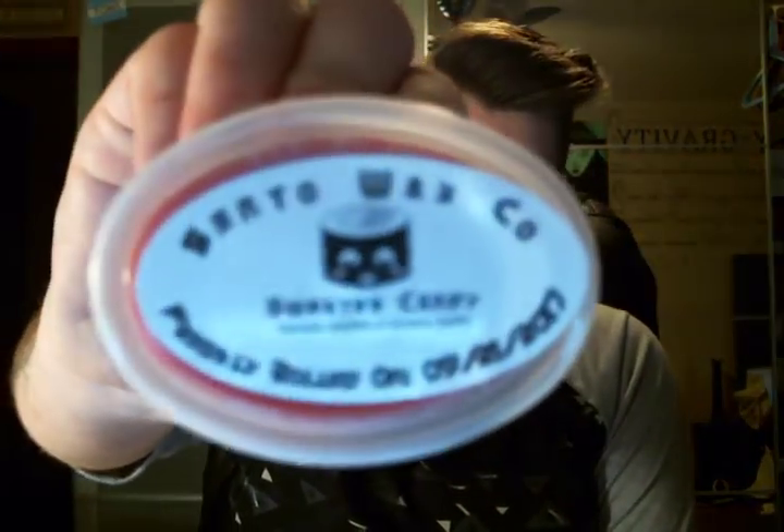Then we have four scent shots. First is Sweater Candy — Sweater Weather and Candy Apples. This actually smells like Sweater Weather the candle, and Candy Apple. I smell half and half exact Candied Apple and Sweater Weather. It smells really good. I love the Sweater Weather candle from Bath & Body Works.